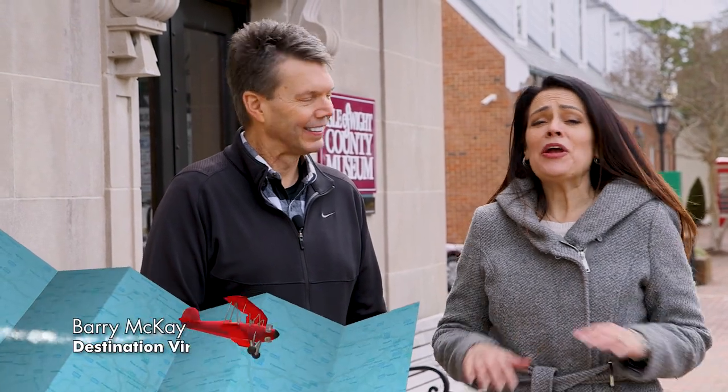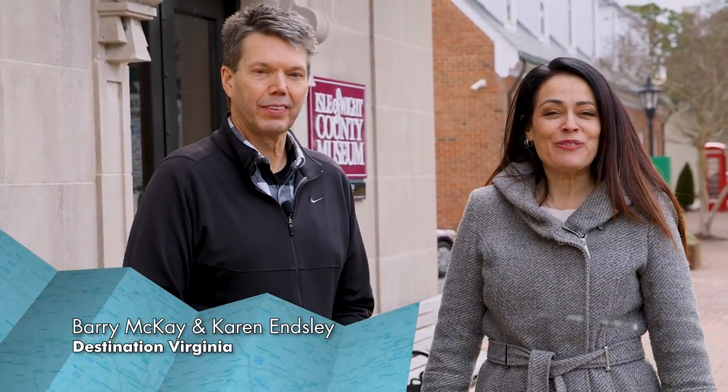Welcome back to Destination Virginia. We are in beautiful downtown Smithfield, getting ready to explore all things wild and wonderful this charming town has to offer. Our first stop is the Isle of Wight County Museum, where we're going to learn all about the history of this area — and the old ham, and don't forget the peanut. Are you ready to go in? Let's go.